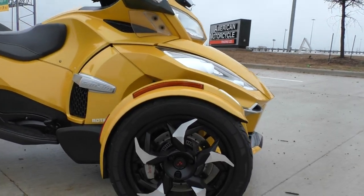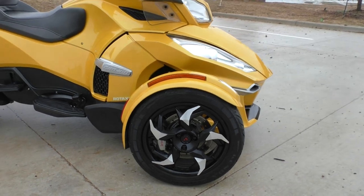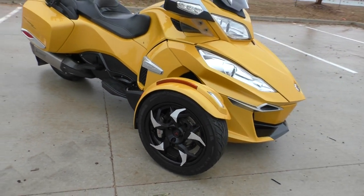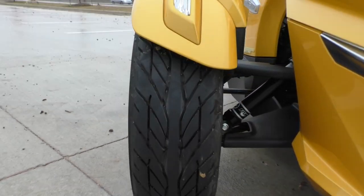It's got the saw-blade style five-spoke wheels, which are really cool — you don't see those on many Can-Ams. All three tires are in good shape.